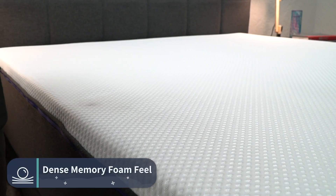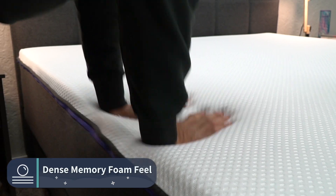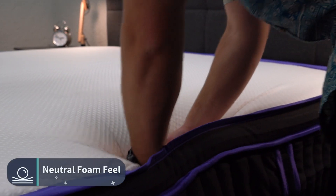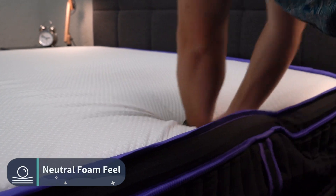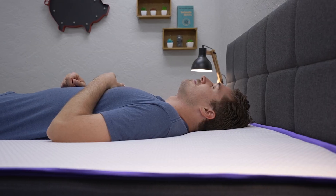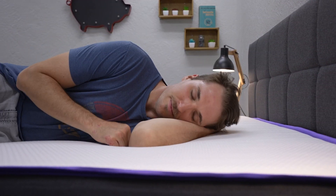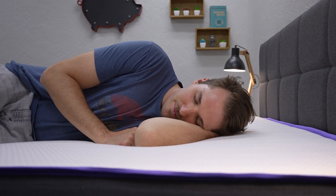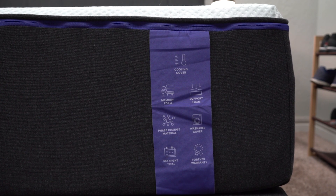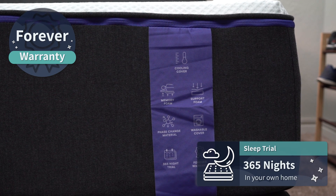In terms of this bed's feel, the all-foam version is gonna have a really dense memory foam feel. The hybrid one is gonna have more of a neutral foam feel — so if you want memory foam, look into the all-foam. It's gonna be pretty slow to respond and kind of conform to your body's shape as you sink into it and create a little nook for you to rest in, especially when you're on your side. Since this bed is right around a medium, it should offer a pretty nice amount of give and pressure relief. Policy-wise, the Nectar Premier is backed by an entire year-long trial period and a forever warranty.